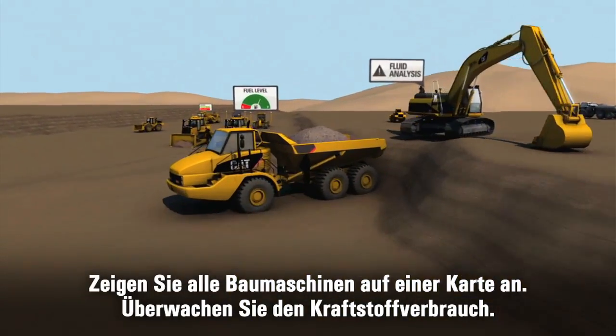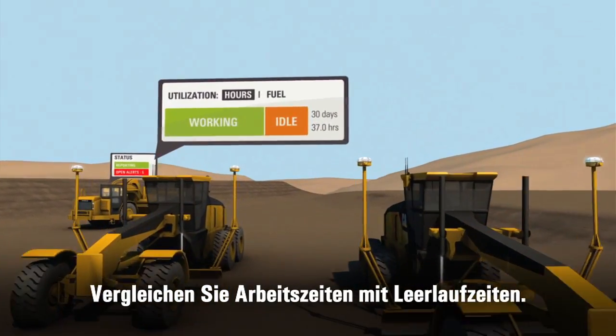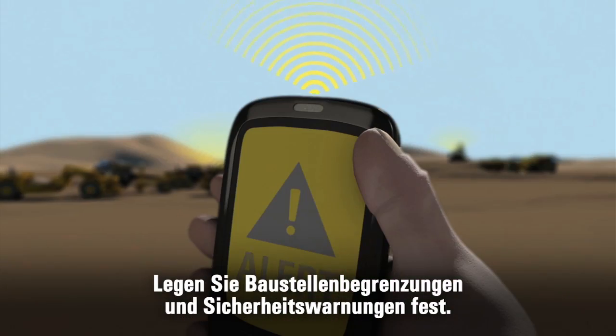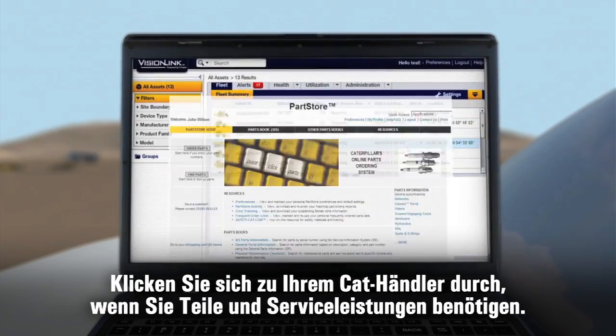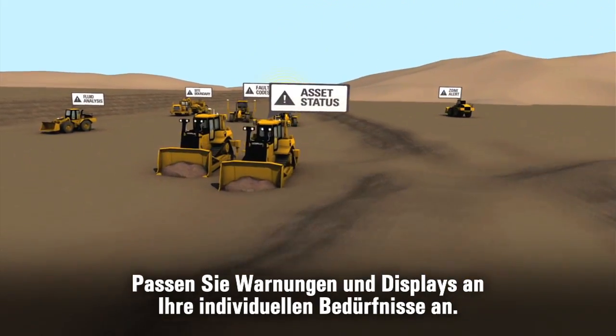See all your assets on one map. Monitor fuel usage. Compare working time versus idle time. Set up site boundaries and security alerts. Click through to your Cat dealer for service and parts. Customize the alerts and displays that matter to you.